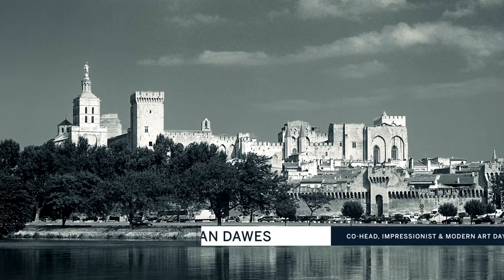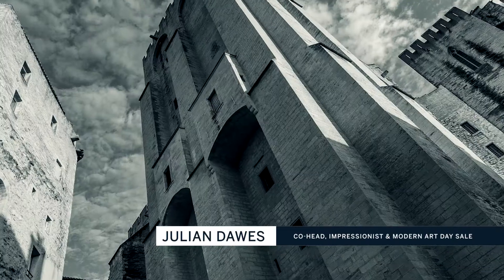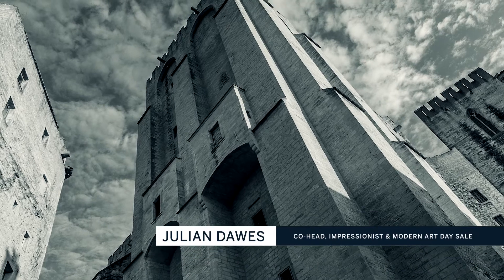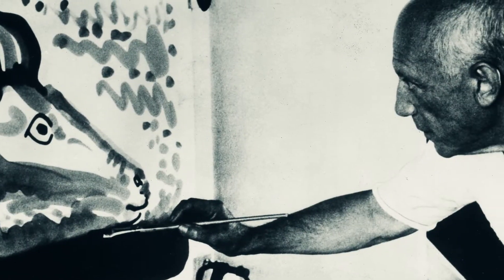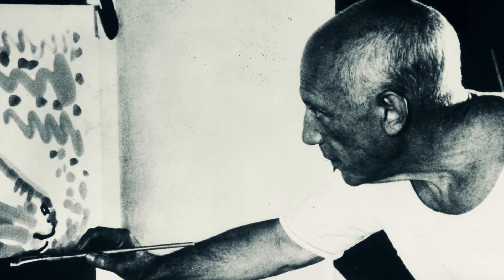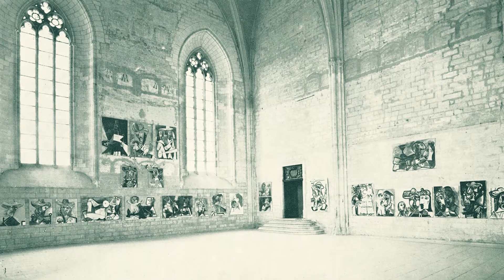The palace in Avignon is a spectacular and very important ancient building. It's enormous in scale and has beautiful Gothic architecture. It was ideally suited for the monumentality of Picasso's oils from this period, and you can see in archival photos of the installation how dramatic and successful it was.